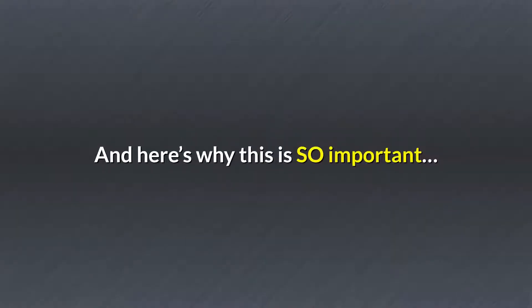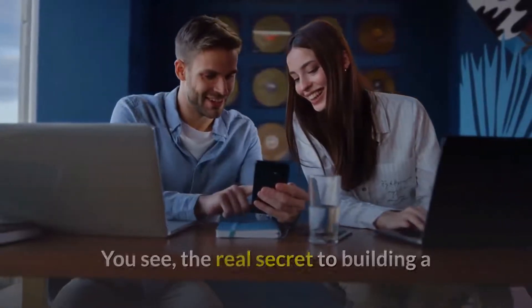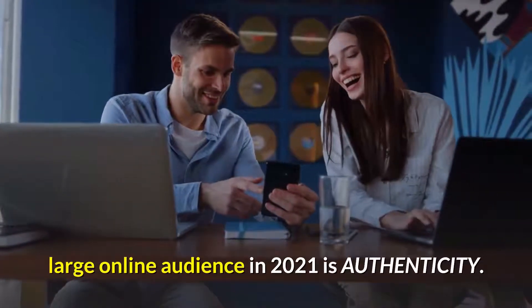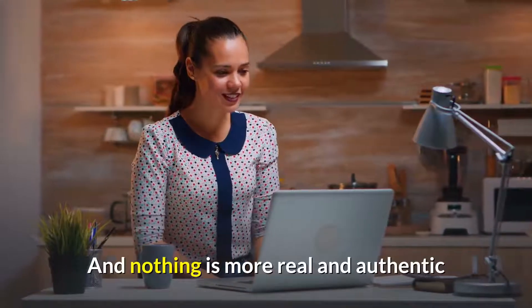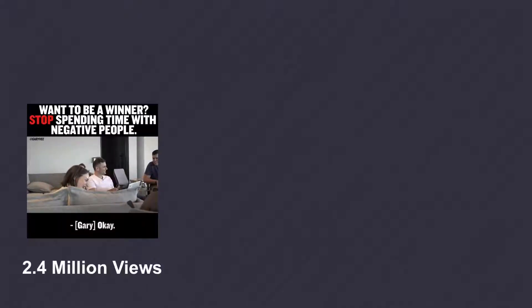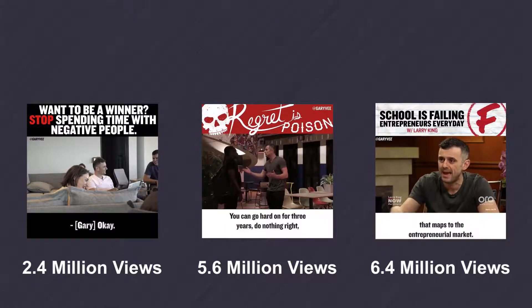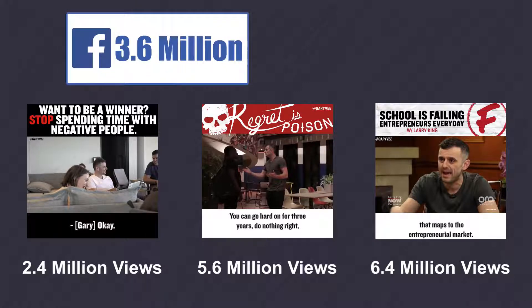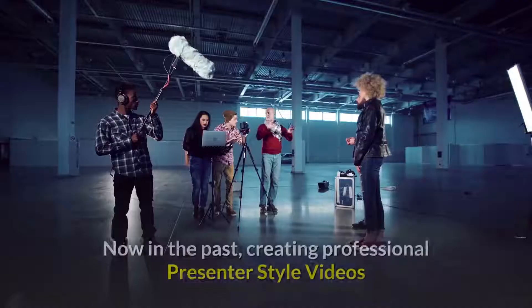And here's why this is so important. The real secret to building a large online audience in 2021 is authenticity. And nothing is more real and authentic than using a presenter style video to talk directly to your audience. A great example of this is Gary Vaynerchuk, who has used casual presenter style videos to build a massive worldwide following, including over 3.6 million followers on Facebook and over 8.8 million followers on Instagram.